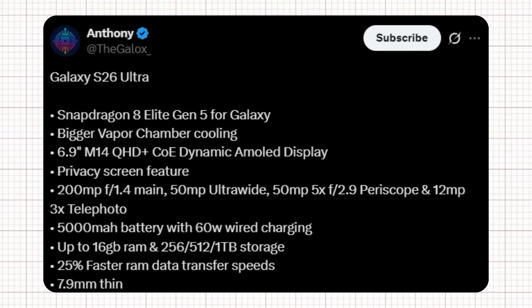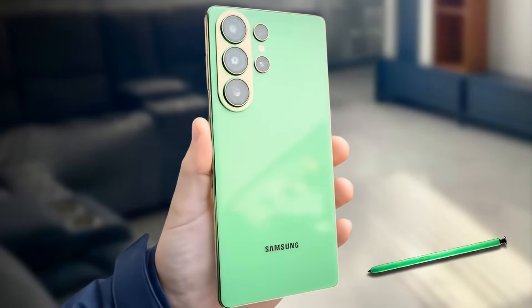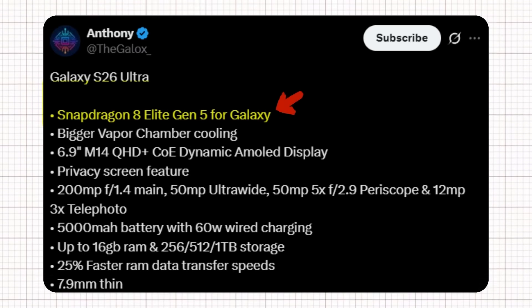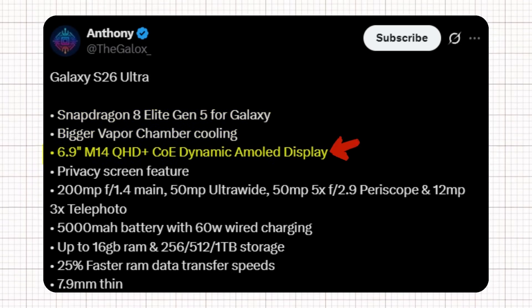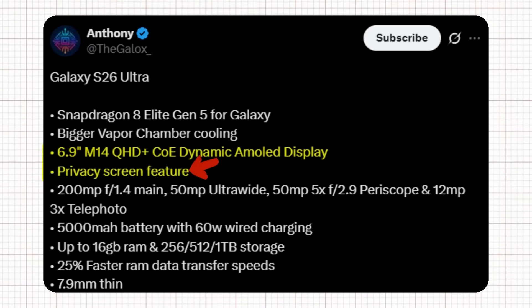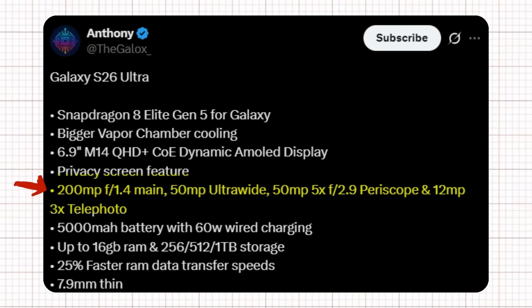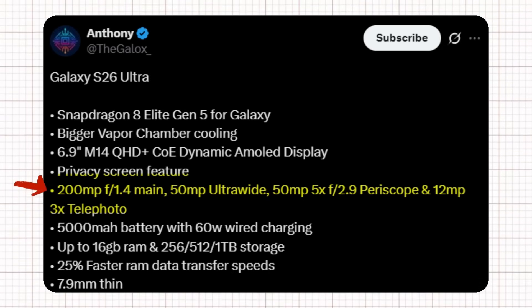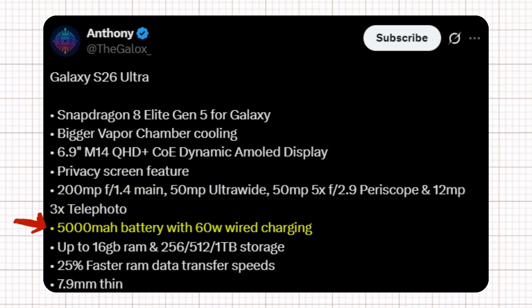Tipster Anthony shared some promising details about the Galaxy S26 Ultra's specifications, highlighting several major upgrades. The phone features the latest Snapdragon 8 Elite Gen 5 for Galaxy paired with a larger vapor chamber cooling system. It sports a 6.9-inch M14 QHD+ COE Dynamic AMOLED display with a built-in privacy screen feature. The camera setup includes a 200-megapixel f/1.4 main sensor, a 50-megapixel ultrawide lens, a 50-megapixel 5X f/2.9 periscope lens, and a 12-megapixel 3X telephoto lens.